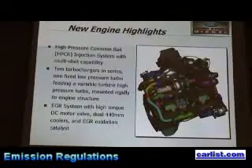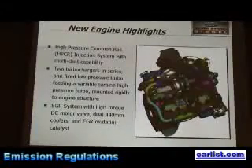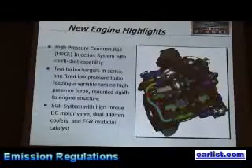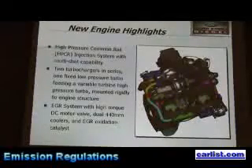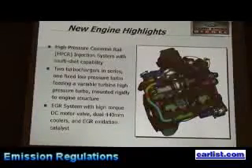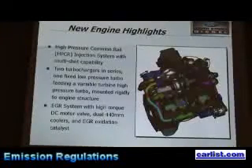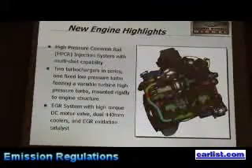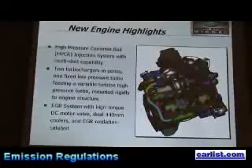This is the new 6.4 liter available in the 2008 F-Series Super Duty. Ford's been the truck leader and will continue to be, and this is really another jewel for us to maintain our overall truck leadership. It has a 6.4 liter displacement, a high-pressure common rail injection system with the ability to do multiple injections per engine revolution, two turbochargers in series, and an EGR system with a high-torque motor that opens and closes the EGR valve.